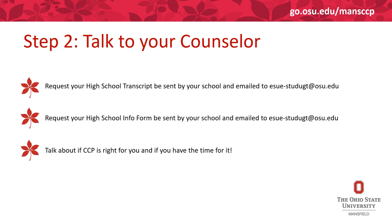Step 2: talk to your counselor. Request them to send a high school transcript as well as a high school info form to the email listed on the screen. You'll also see that email listed in Step 2 and 3 on our College Credit Plus webpage. Talk with your counselor about time for College Credit Plus and if it's right for you.